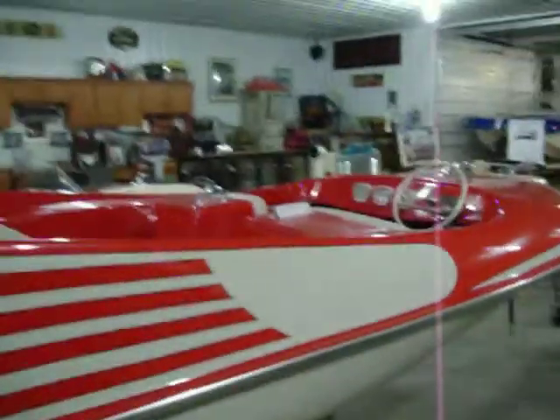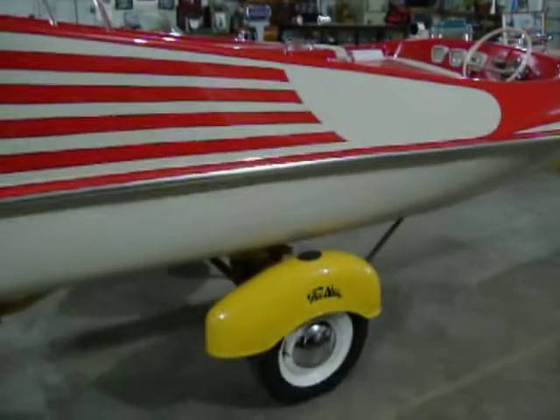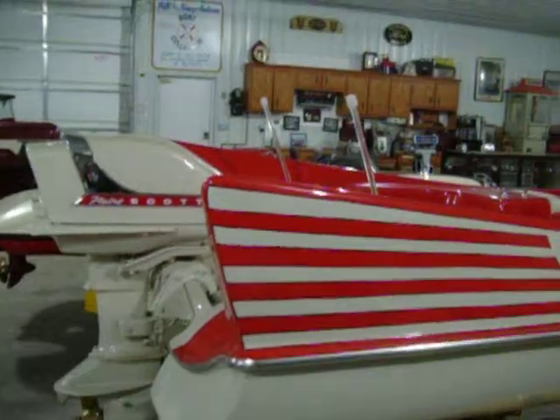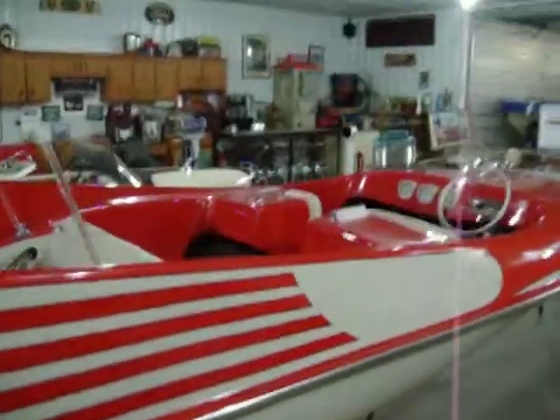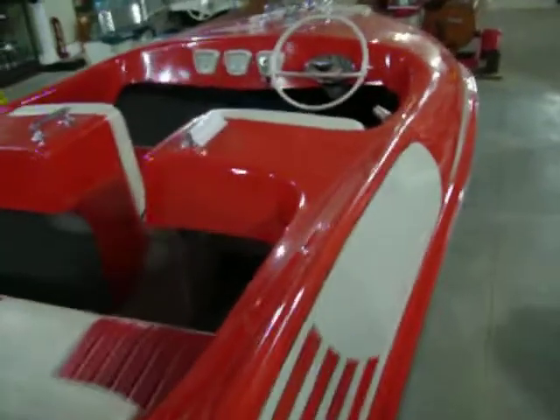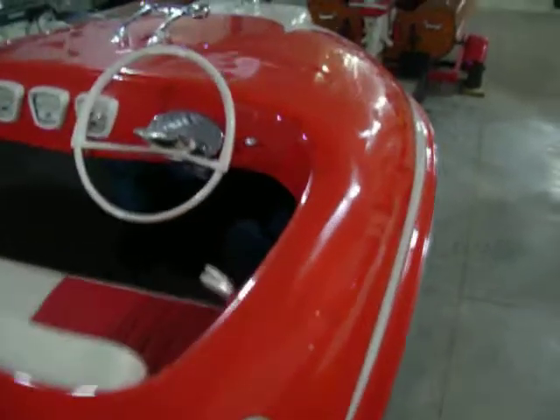This boat never had a windshield. When we stripped it down and redid everything, there were no holes in the deck at all. I have seen three others — two of them had windshields. This one has low poles. It's got a 70 Flying Scott on it, a three-cylinder Scott, and an Atwood steering wheel.